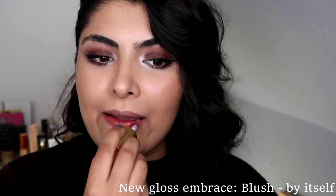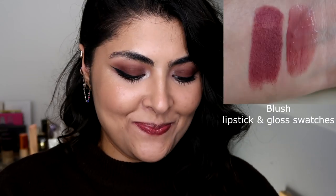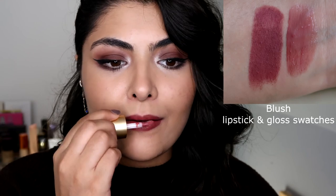So this is Velvet Blush by itself on the lips with no lip liner or lipstick underneath. These feel incredibly beautiful on the lips and they can definitely be built up for a high impact gloss.